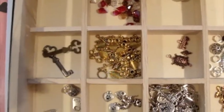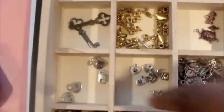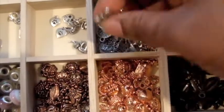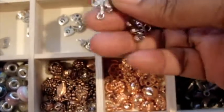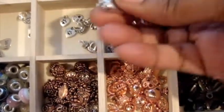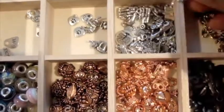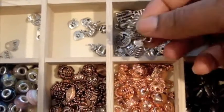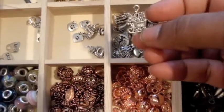If I bring it a little closer, you can see there's some crystals, there's some beads, there's some word charms. I tried to put them by color, so here's all of the charms that are that silver color. I found out I had more than I thought, and I'm glad I did this because I can see I don't need any more silver charms.